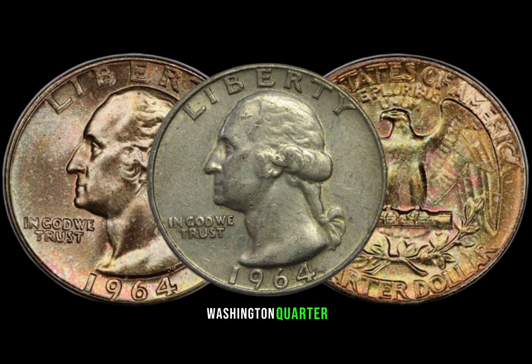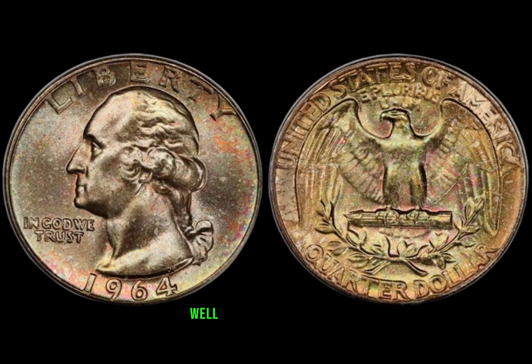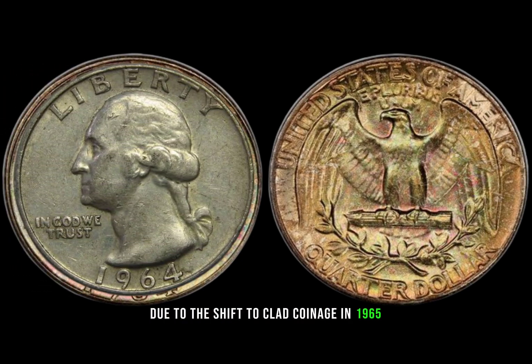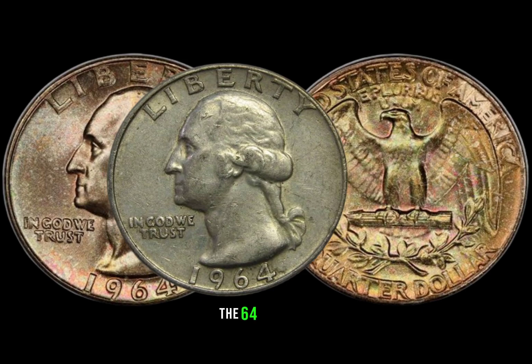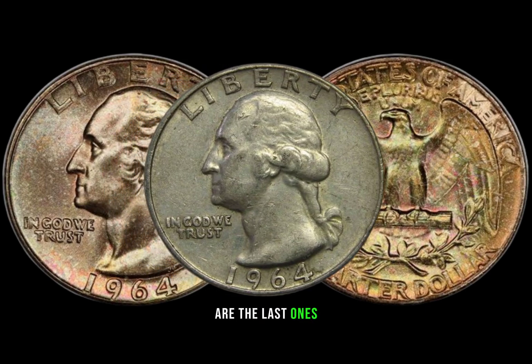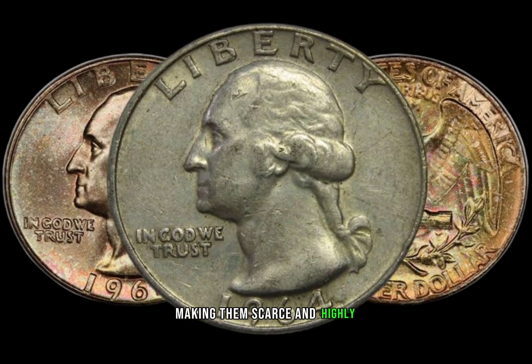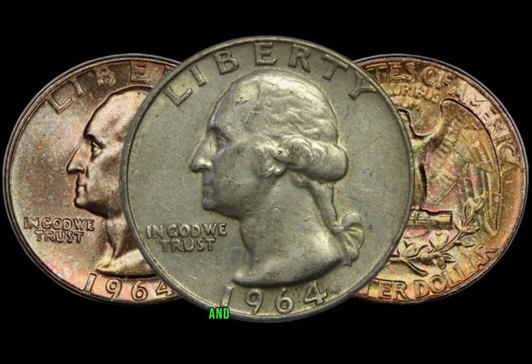What makes the Washington quarter even more special? Well, it's all about rarity. Due to the shift to clad coinage in 1965, the 1964 quarters are the last ones containing a significant silver content, making them scarce and highly desired by collectors and investors alike.